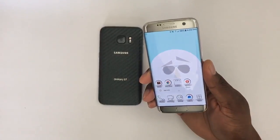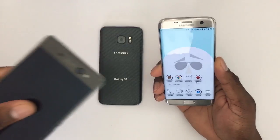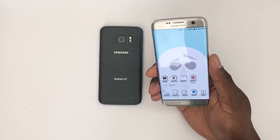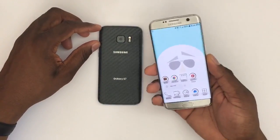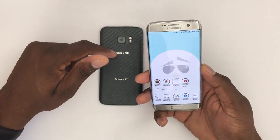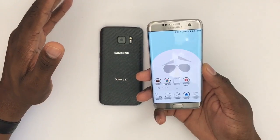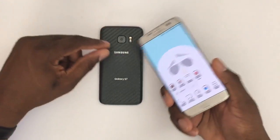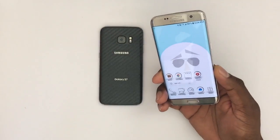Both phones run pretty good, but I've noticed that opening some applications on the S7 Edge tends to slug and chug along a little bit. Comparing these two, I think Nougat runs better on my S7 for some reason. It could just need more use to break in, but I use them about the same, so I don't understand why one is not performing as well as the other.